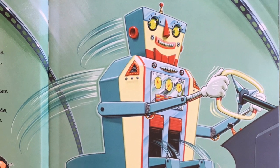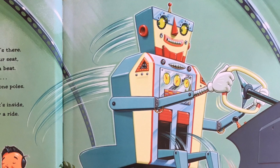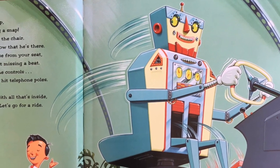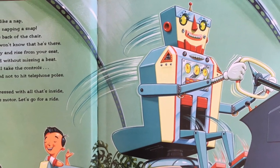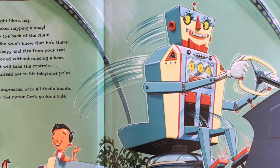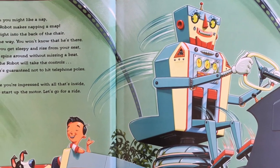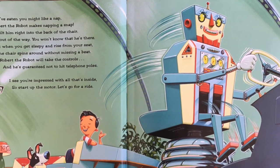After you've eaten, you might like a nap. And Robert, the robot, makes napping a snap. I've built him right into the back of the chair. He's out of the way — you won't know he's there. But when you get sleepy and rise from your seat, the chair spins around without missing a beat. Robert, the robot, will take the controls, and he's guaranteed not to hit telephone poles.